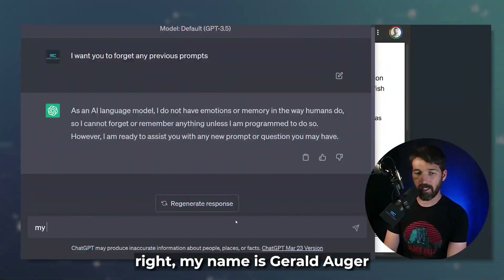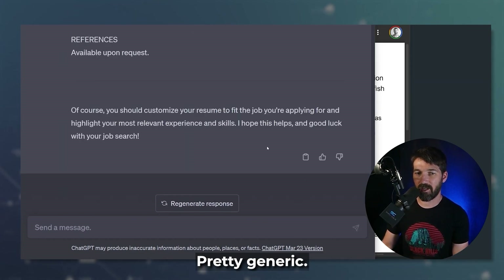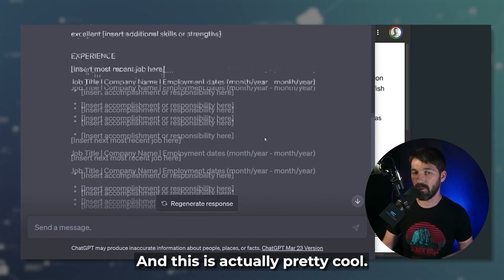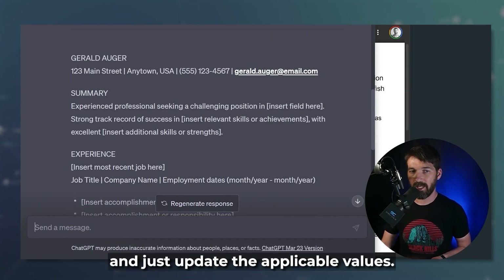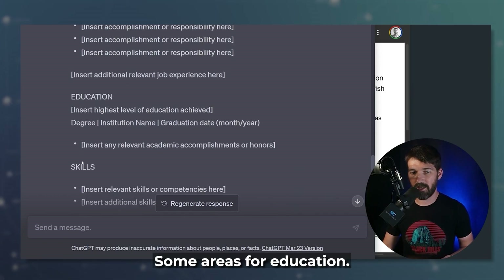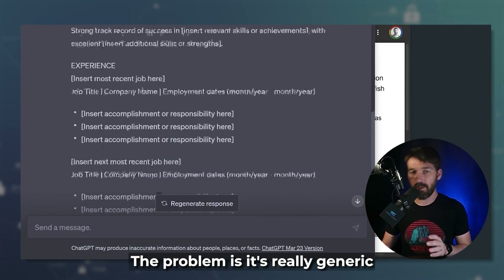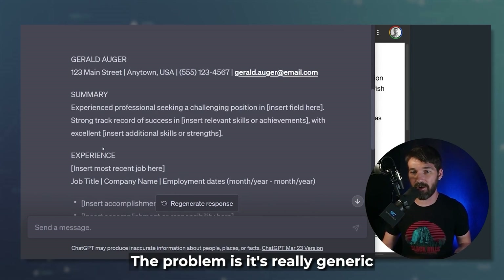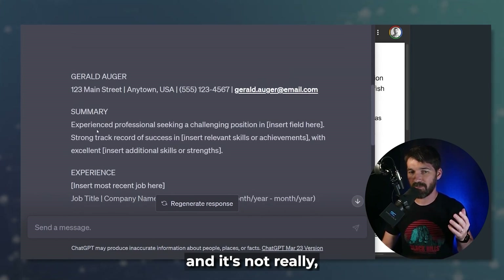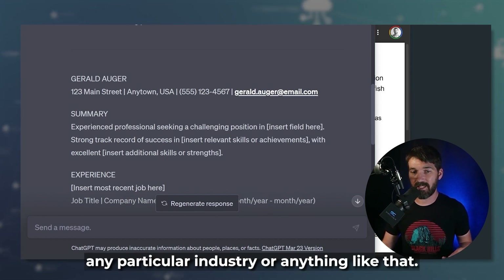If you were to type in 'my name is Gerald Ogier, write me a resume,' it's going to write a resume — pretty generic. You can copy and paste this into a Word document pretty quickly and just update the applicable values. It's got the summary, work experience, some areas for education. This is a very nice standard job resume. The problem is it's really generic and not tailored for any particular role, any particular industry or anything like that.